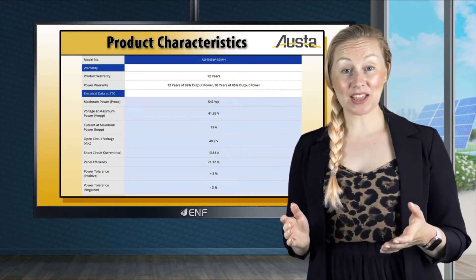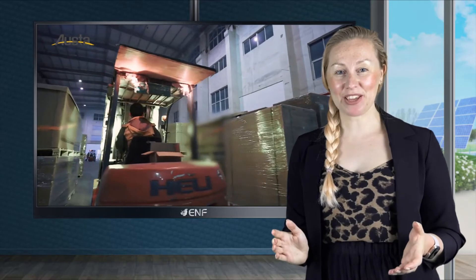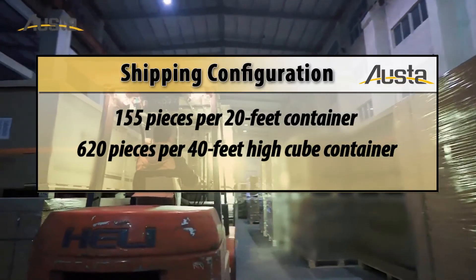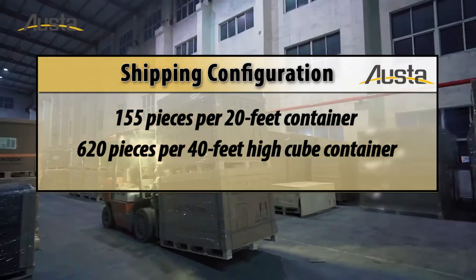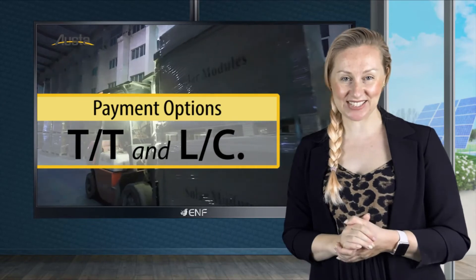Furthermore, it comes with a 12-year guarantee of 98% and a 30-year warranty of 85% power output respectively. Our standard shipping configuration is 155 pieces per 20-foot container or 620 pieces per 40-foot high cube container, with payment options including TT and LC.